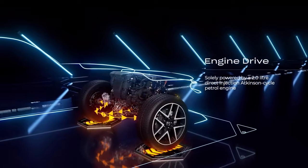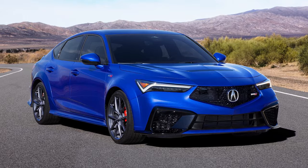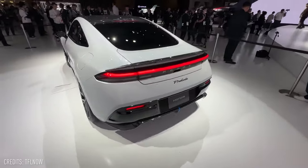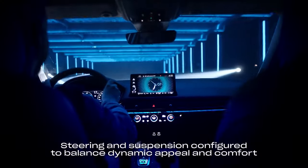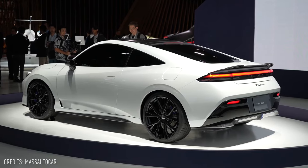This Prelude is not meant to be compared directly with models like the Civic Type R or Integra Type S. It has a distinct character and role in Honda's lineup. Honda aims to provide various models to cater to different customer needs, and the Prelude is a testament to their commitment to preserving the joy of driving.